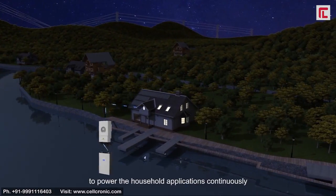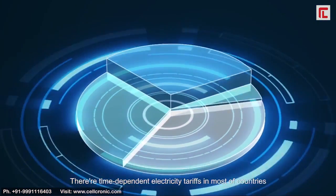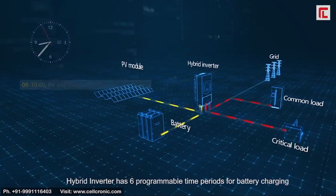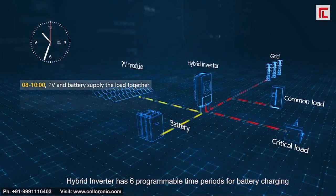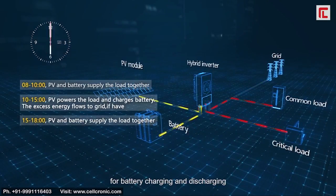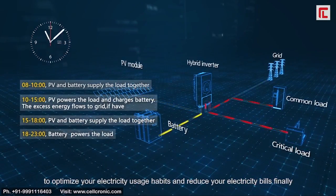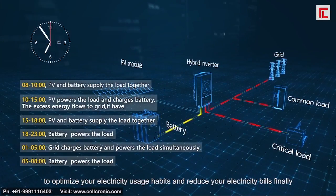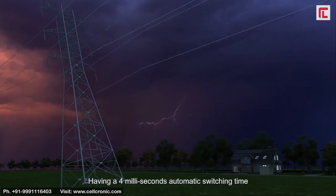When there is a grid outage, the battery storage can be triggered to power household applications continuously. There are time-dependent electricity tariffs in most countries. The hybrid inverter has six programmable time periods for battery charging and discharging to optimize your electricity usage habits and reduce your electricity bills.